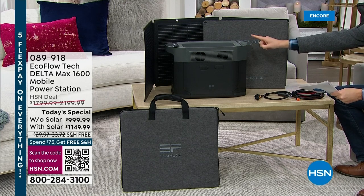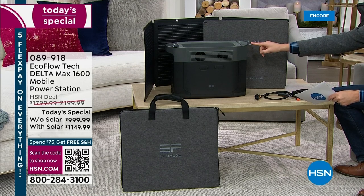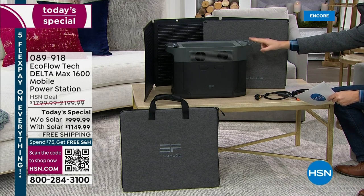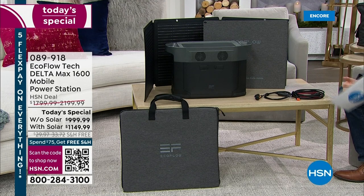This power station is the Delta Max 1600. You can power 15 devices at once, and 99% of home appliances, including a full-size refrigerator. There's so much to talk about and so many reasons why we need to be powered and prepared, especially in the face of winter storms or natural disasters.